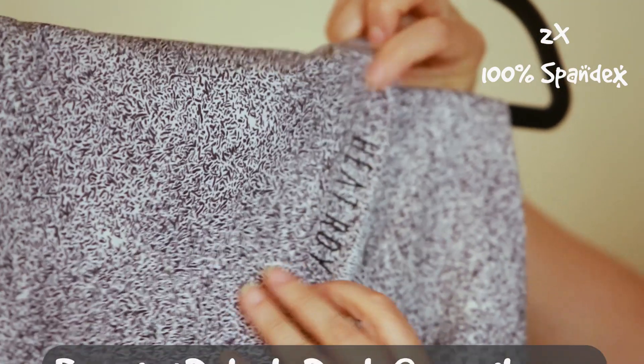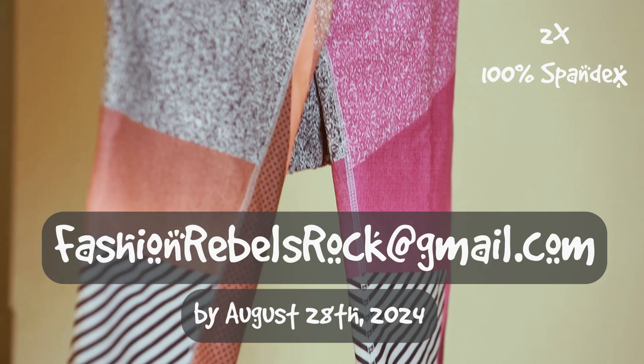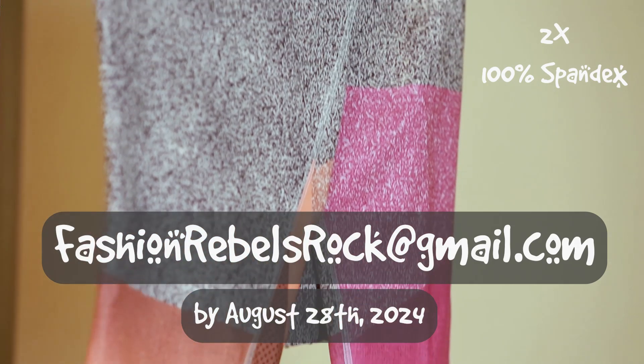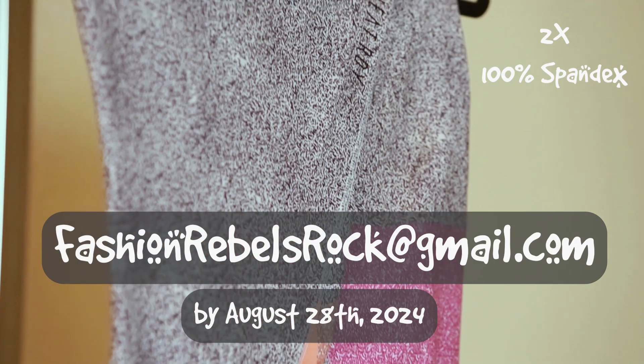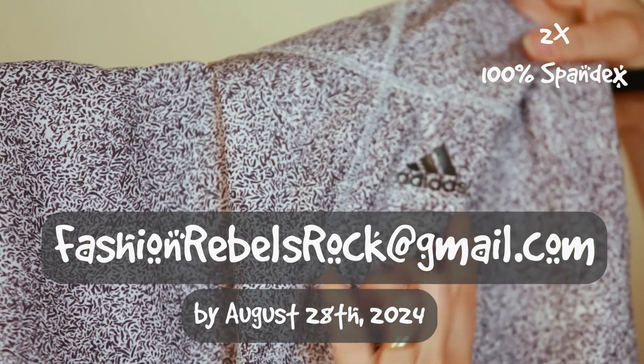Send your ideas to FashionRebelsRock at gmail.com by August 28th. Yes, that's my birthday, and what I want from my friends this year are upcycled designs that you would totally pay money for if you saw them in your size in a store.